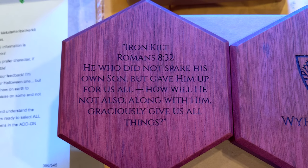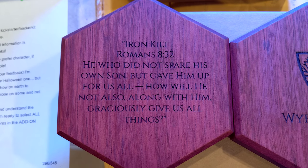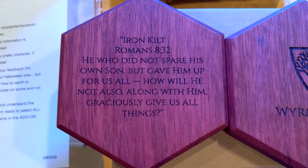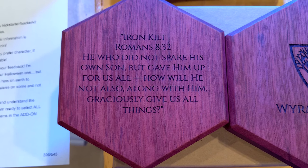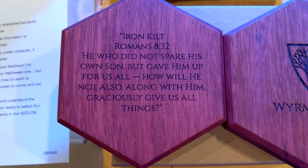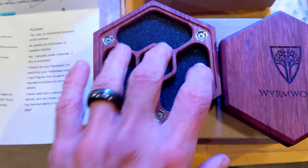I chose 'Iron Kilt' as the engraving — the name I was given when I volunteered at Krista Camps in their time of need. And then my scripture is what my aunt gave me when I got my Eagle Scout in '97: Romans 8:32 — 'He who did not spare his own Son but gave him up for us all, how will he not also along with him graciously give us all things?' This is just awesome.